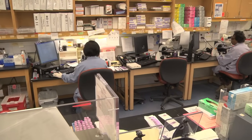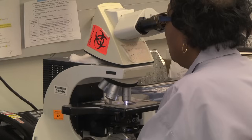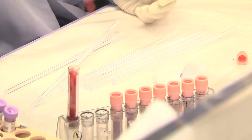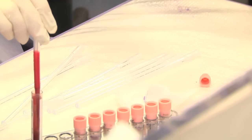Not everything is done in an automated fashion. When we get certain samples that have to be run on instruments that are not on the track, or there are very tiny samples — like from babies or from people that we couldn't get a sufficient amount of blood — those samples are handled in a manual fashion.